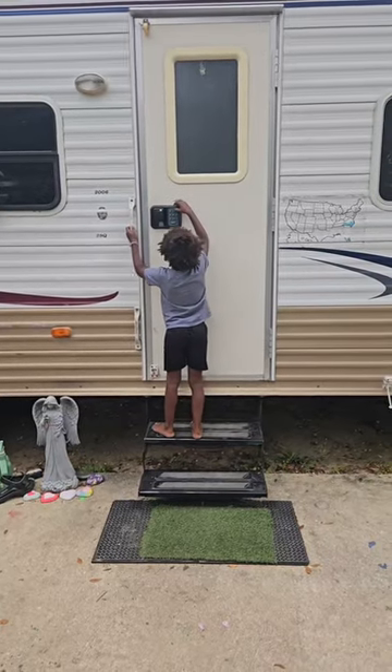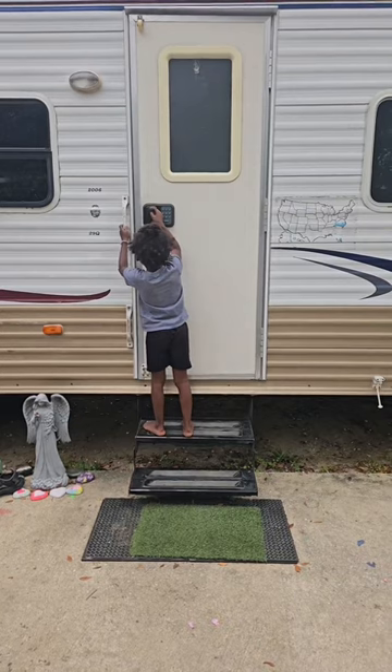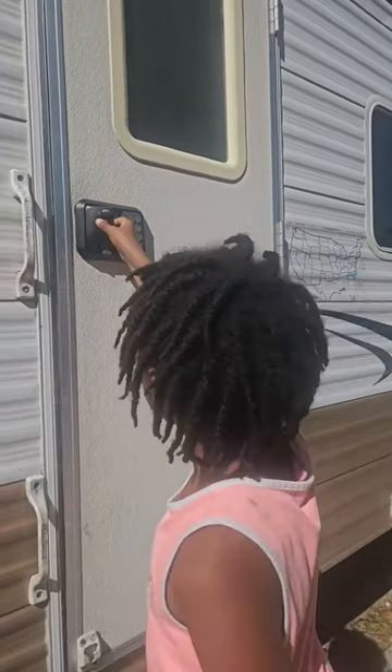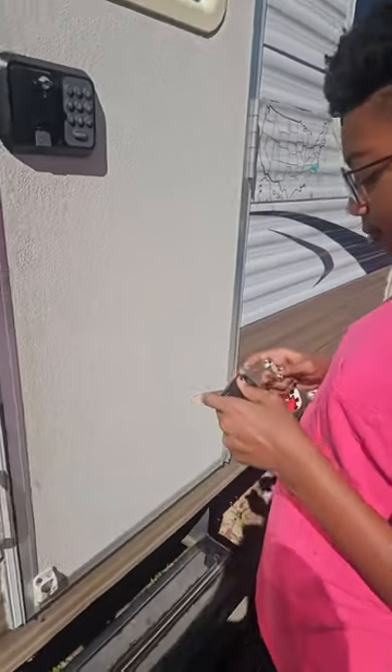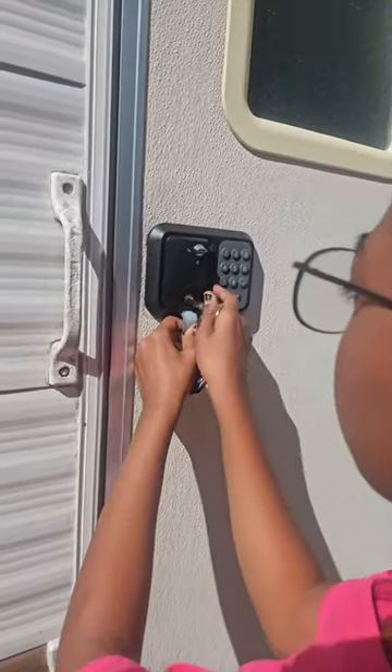Do you like having multiple ways to get into your RV? Well, we do too. Our five-year-old has been loving the keyless entry, and it comes with the key fob just in case you forget the passcode. You can also have access to a physical key in case you forget the passcode and the key fob isn't working.